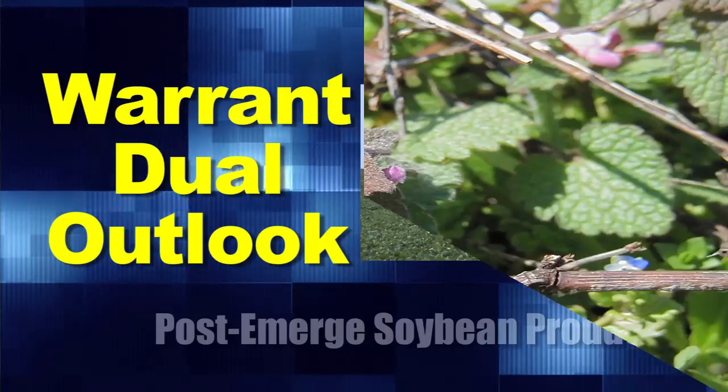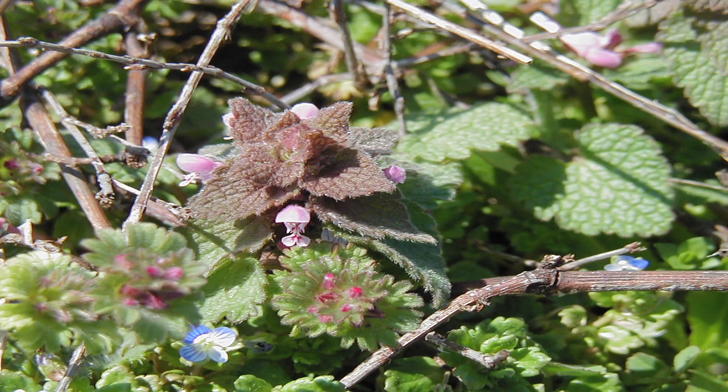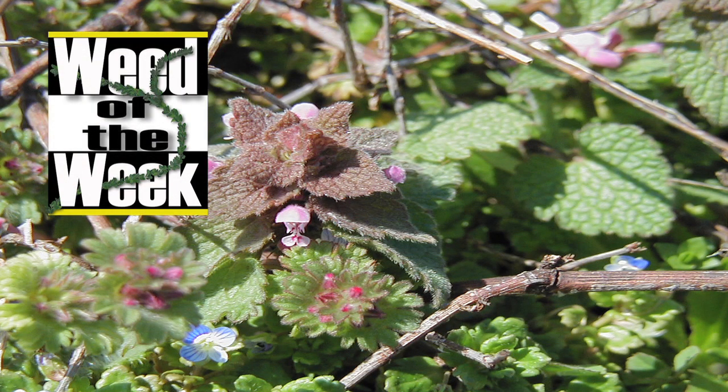Just check the label in your state. One of the weeds we haven't talked about is our Weed of the Week — we'll show you how to control it coming up next.